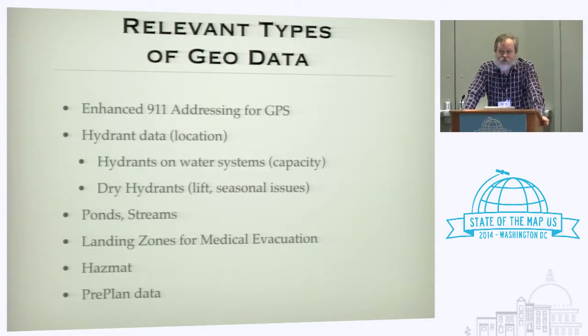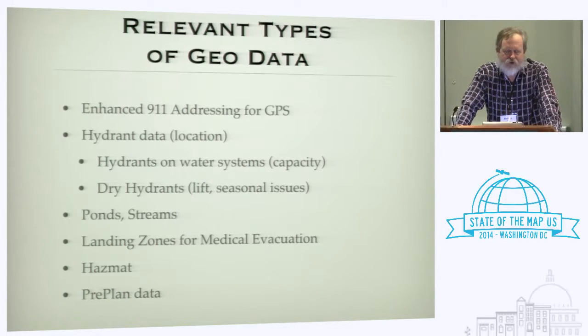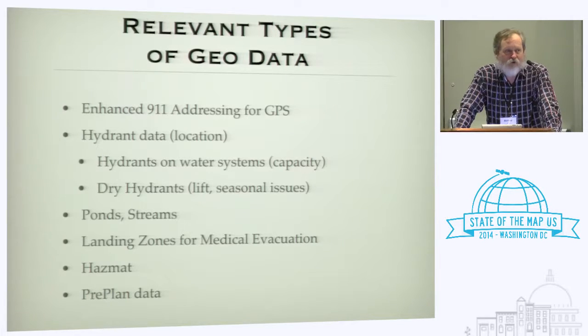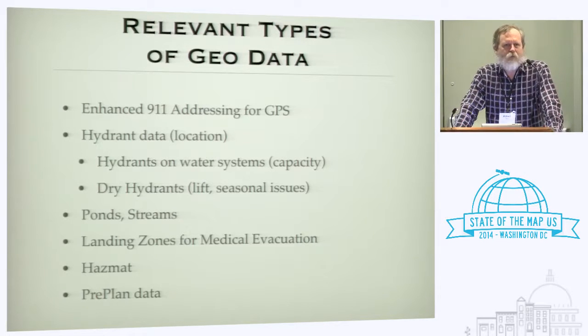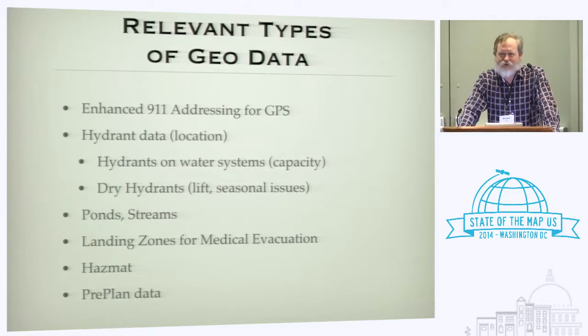They're also very interested in knowing the capacity of fire hydrants. For those of you who are urban dwellers, it turns out there are fire hydrants out in the woods where there's no water system, called dry hydrants, and they have their own properties. They'd like to know where ponds and streams are out in the woods in case they're in a place where there are no dry hydrants.